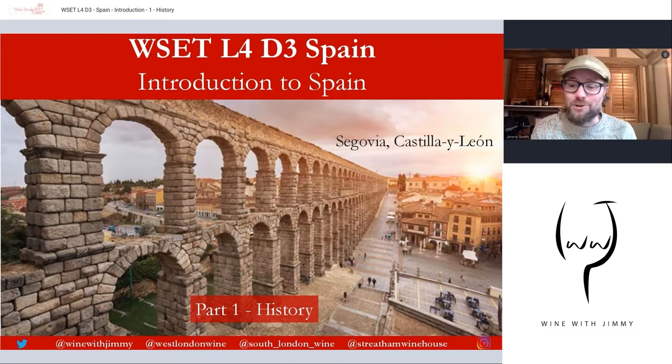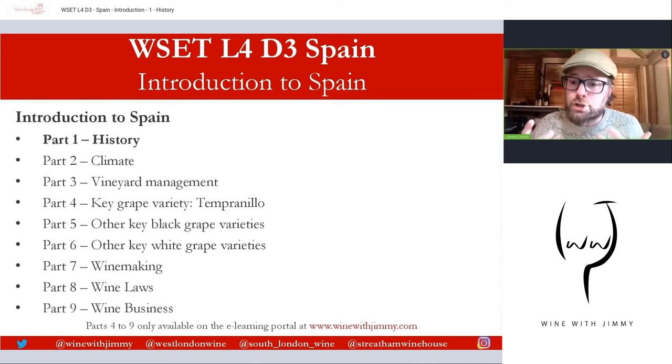Hello everybody, welcome back to the Wine with Jimmy channel. I'm delighted to announce the beginning of a series here. This is WSET Diploma D3 section — the wines of the world — and this is on the wonderful country of Spain. We'll go through the overview of Spain covering history, climate, vineyard management, key grape varieties, winemaking, and so on. It's a nine-part series on the introduction to Spain.